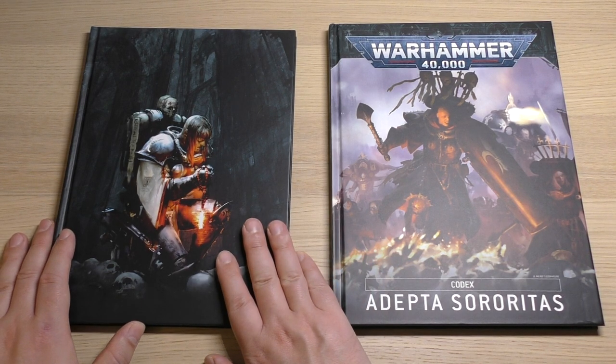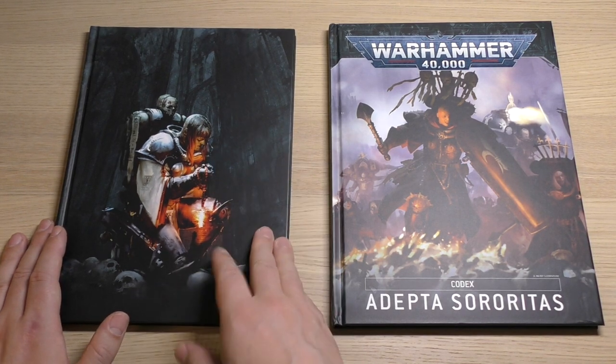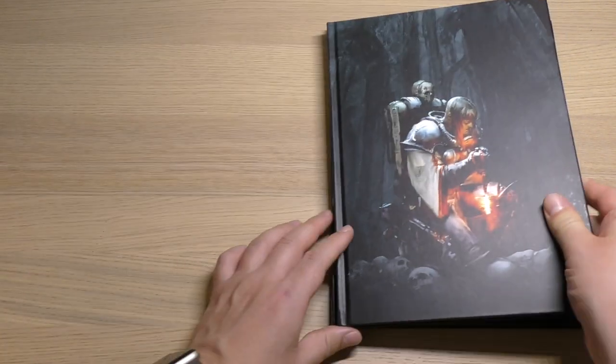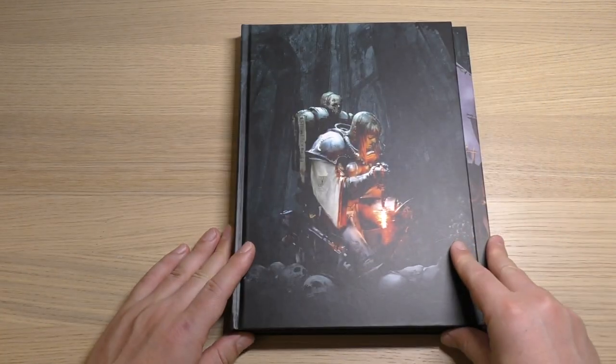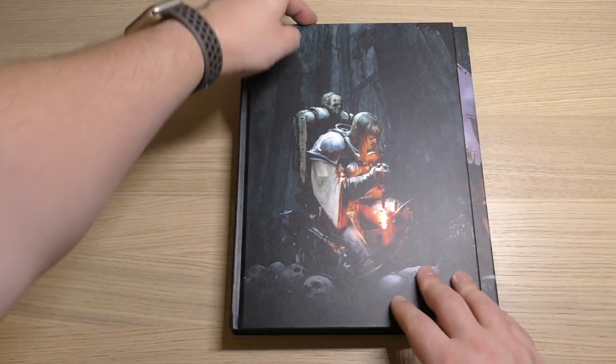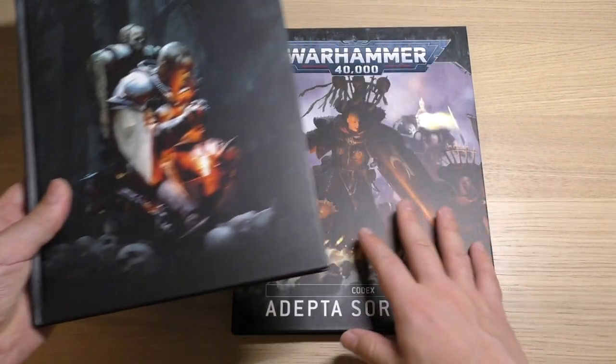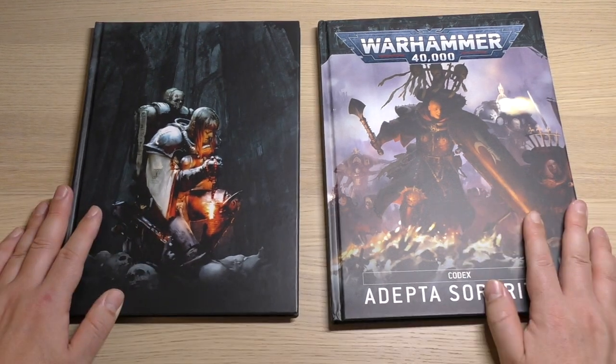This 8th edition codex was included in the Army set and, like all 8th edition codexes, it is smaller in every possible way other than page count normally. It's shorter and it's thinner.